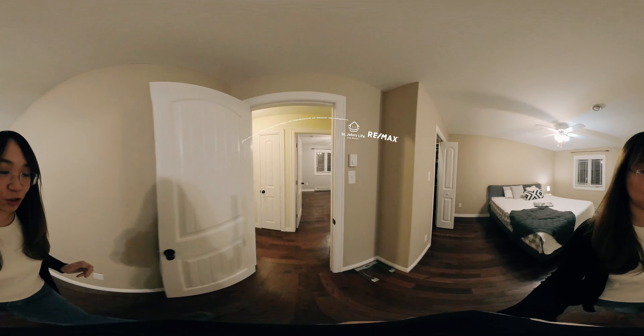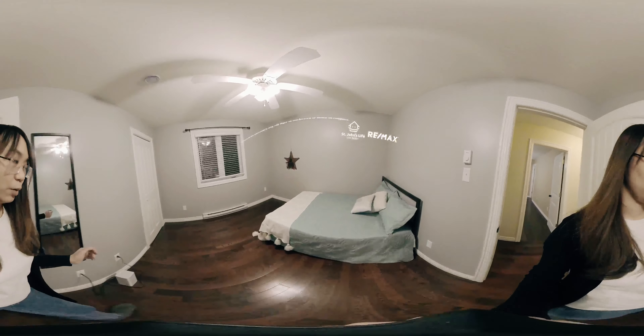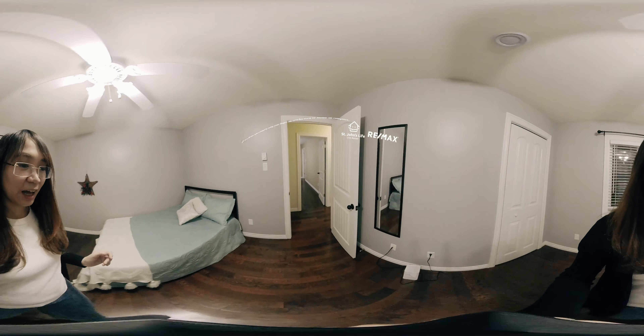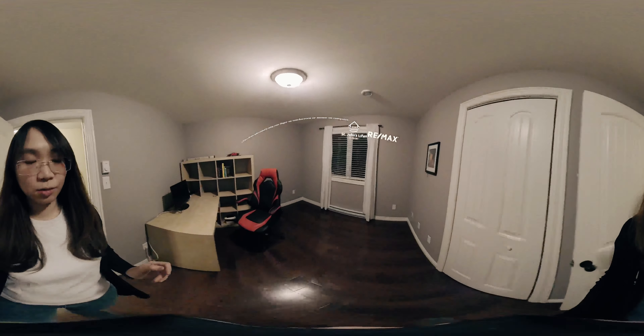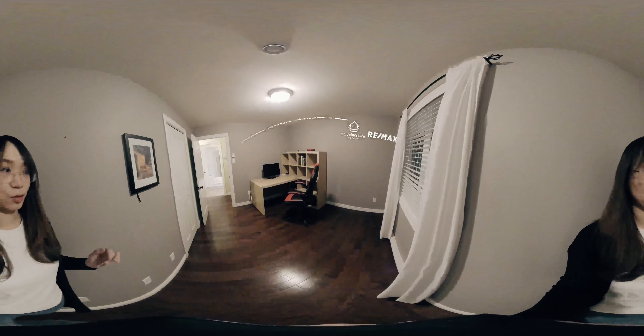Going into the second bedroom, it's a fairly sized room. We have a double bed here and it still has lots of room — pan around the camera to see. And the third bedroom is currently set up as an office, but it's certainly fairly sized so you can still fit a double or queen bed and have other furniture in.